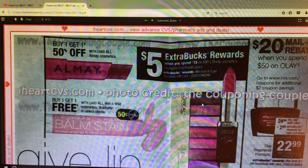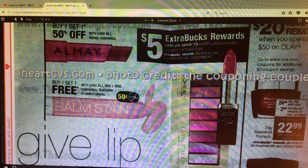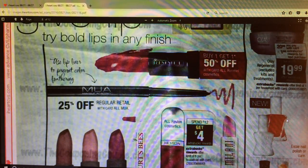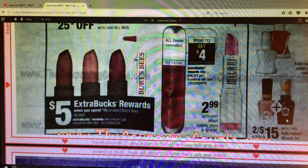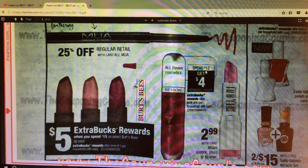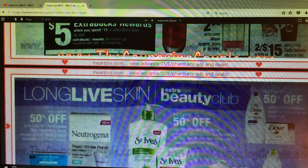We have buy one, get one half off on Almay. We've still got Olay - spend $50 and it looks like you get the $20 mail-in rebate, plus a couple Extra Care Bucks. Burt's Bees - spend $15, get $5. Revlon - spend $12, get $4. I know I have a few different coupons for makeup, so I might do a deal or two depending on what I've got. I've been getting those the last couple weeks, so it will make the deal even better.